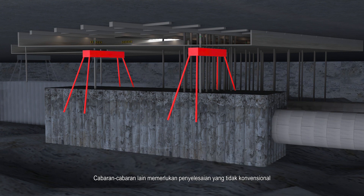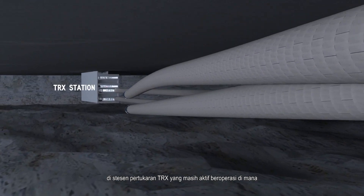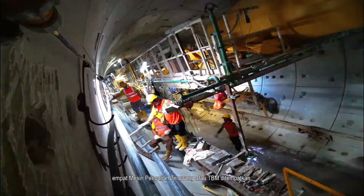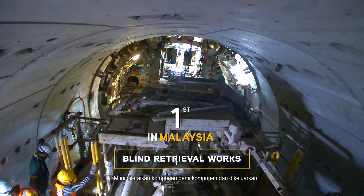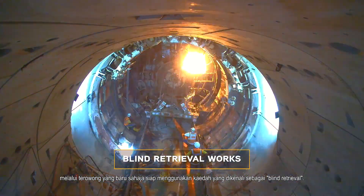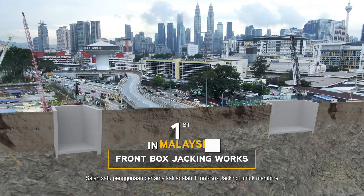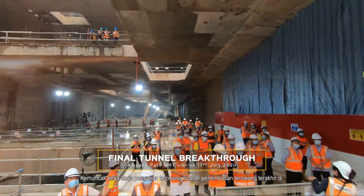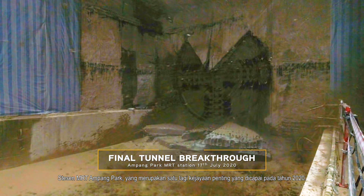Other challenges require unconventional solutions, like the connection between the MRT Putrajaya line and the Kajang line at the actively operating TRX interchange station, where four decommissioned tunnel boring machines, or TBMs, were docked. These TBMs were dismantled component by component and extracted through the just-completed tunnels using a method known as blind retrieval. Another first is the use of front box jacking, which is being employed to construct an underground pedestrian link right under Kuala Lumpur's busiest highway, Jalan Duta Raya. Tunnelling works culminated with a final tunnel breakthrough at the Ampang Park MRT station, which was another significant milestone achieved in 2020.